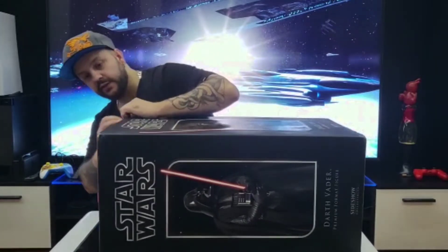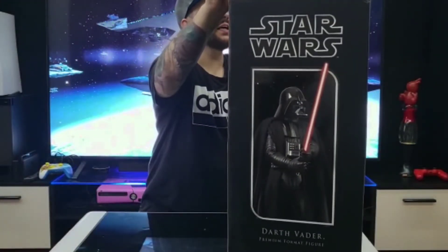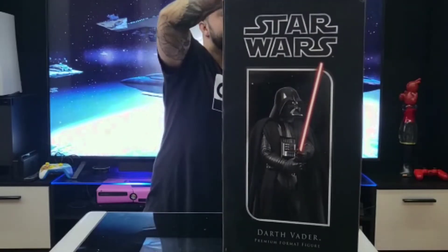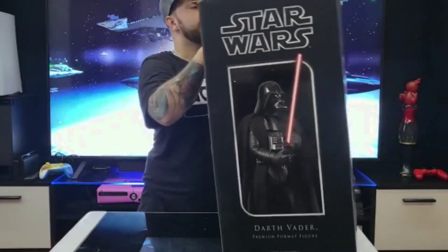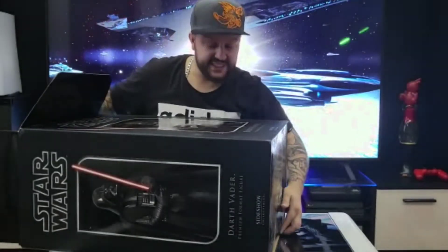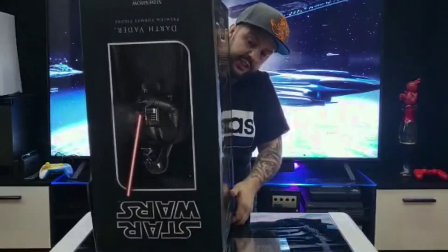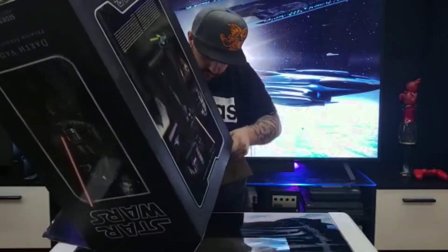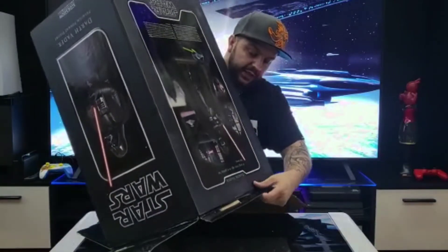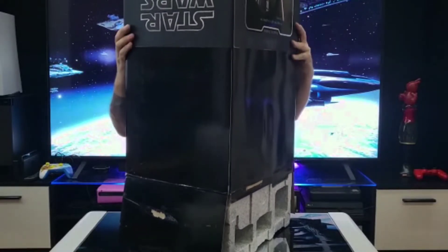Let's get into this bad boy. It's a Sideshow exclusive, so it's an exclusive piece — they've probably only made a few thousand of these. Bear with me, it's really tight — this is what you get when you do live unboxings.